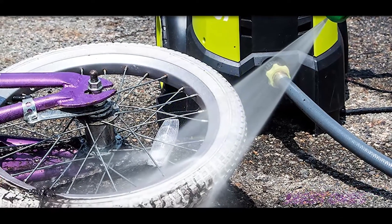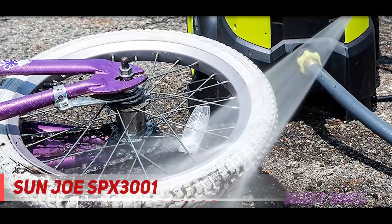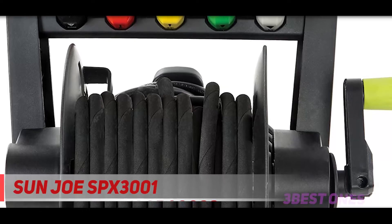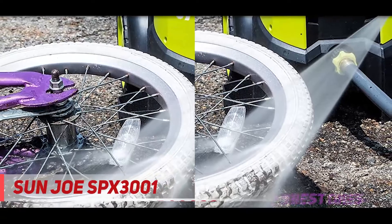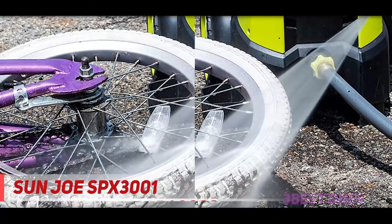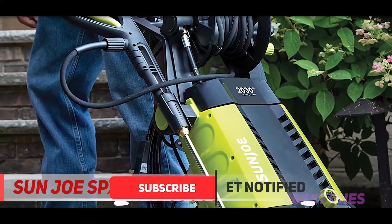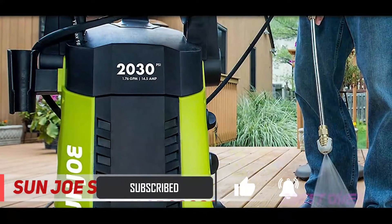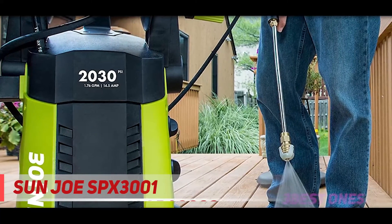And the number one on this list — the Sun Joe SPX 3001. I am going to review one more excellent pressure washer coming from a most trusted and well-known name, Sun Joe. They have a well-reputed and trusted name in engineering excellent quality electric power washers. And once again I chose a device from Sun Joe, just because of the excellent quality and features. Now I am going to review the Sun Joe SPX 3001 electric pressure washer.